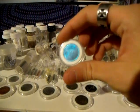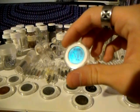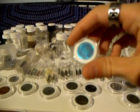Niobium, that's been anodized blue. Normal niobium is a silver color, but they've anodized this coin blue, which is really cool.